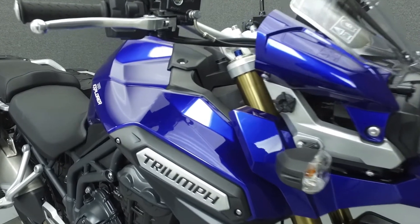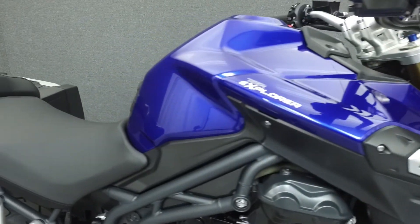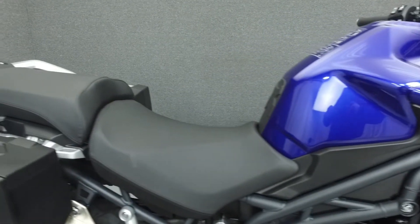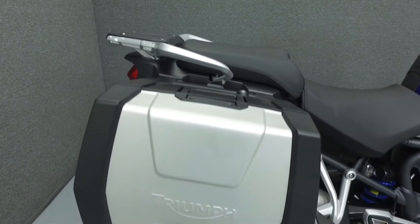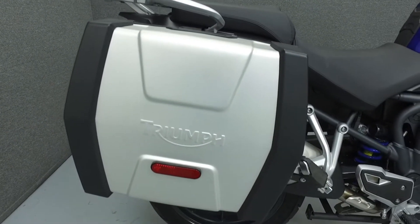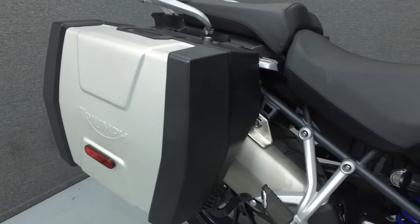Powered by a 1,215cc 3-cylinder engine with a 6-speed transmission, the Tiger puts out 135 horsepower at 9,300 RPM and 89 foot-pounds of torque at 6,400 RPM. It has an adjustable seat height of 32.9 to 33.7 inches and a wet weight of 570 pounds.